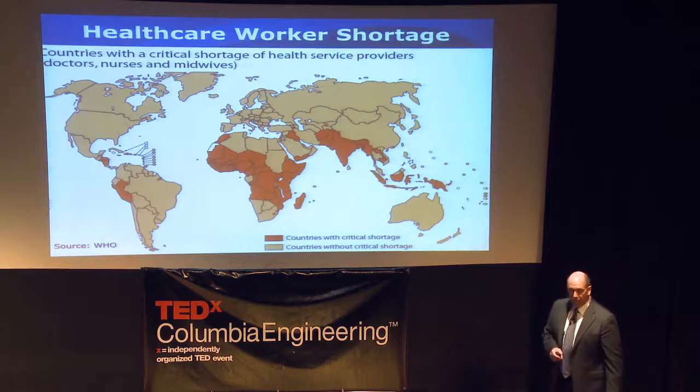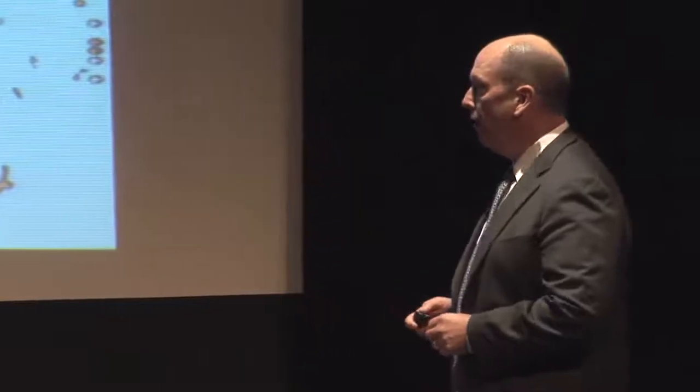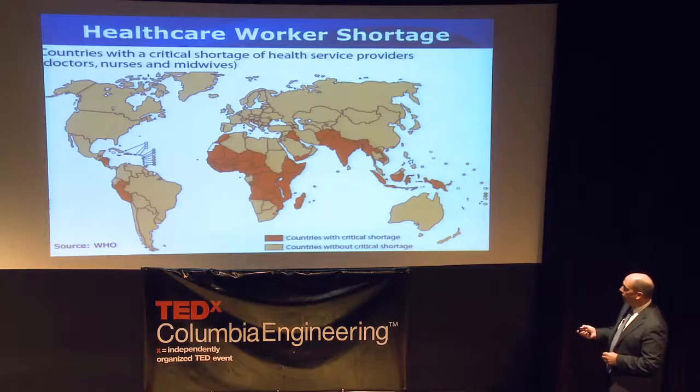My focus is really on emerging markets rather than mature markets. One of the fundamental problems I see is just the shortage of workers. In sub-Saharan Africa, Peru, Central America, Southeast Asia, and South Asia, there simply aren't enough doctors, nurses, and midwives. You can graduate more students, or you can look at how to make existing workers more efficient — and that's Intel's approach: doing both.